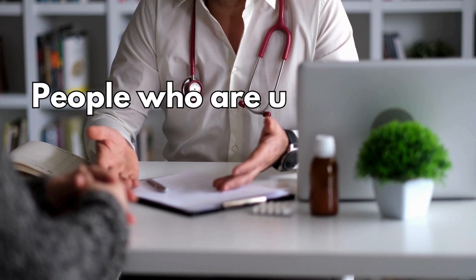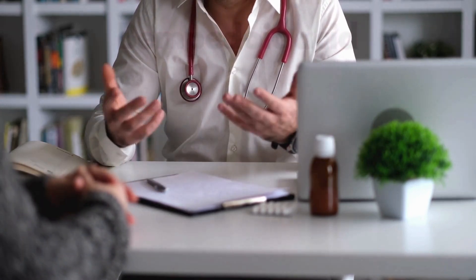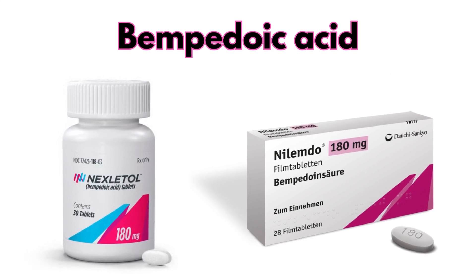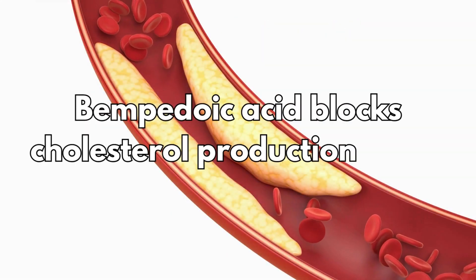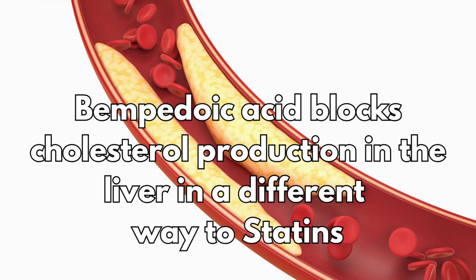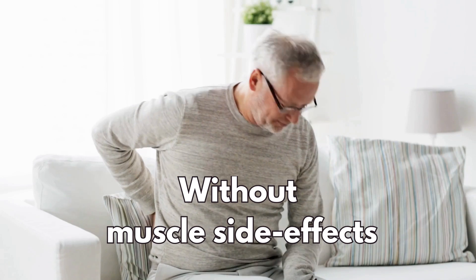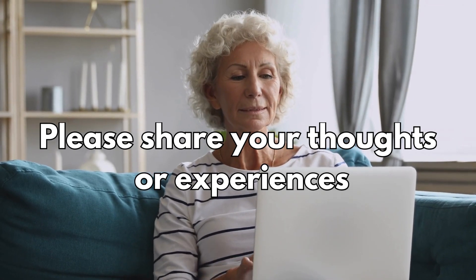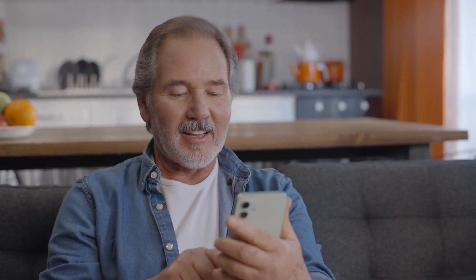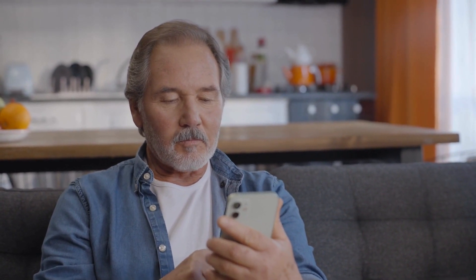In conclusion, people who are unwilling or unable to take statins due to side effects could consider bempedoic acid as an alternative, because it blocks cholesterol production in the liver in a different way to statins — and without those muscle side effects. Please share your thoughts or experiences with bempedoic acid in the comments, and you can also watch other videos on how to lower cholesterol naturally. Thank you for watching.